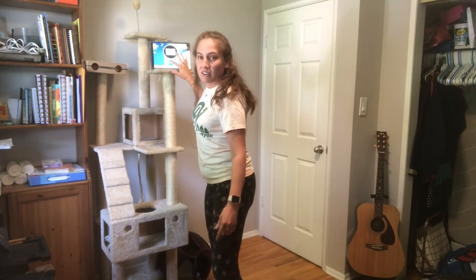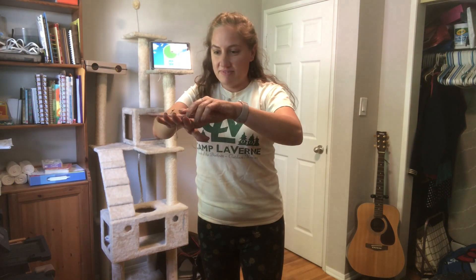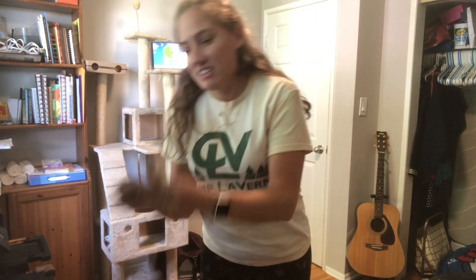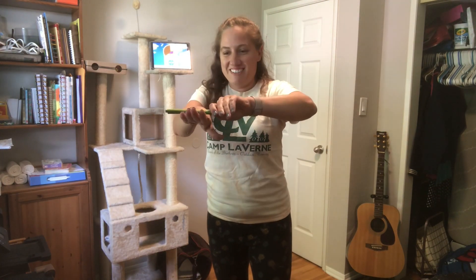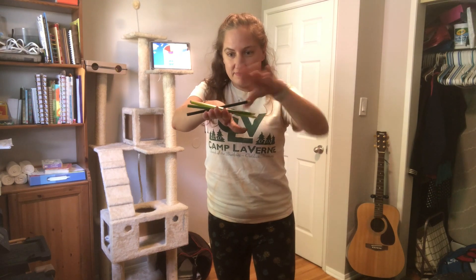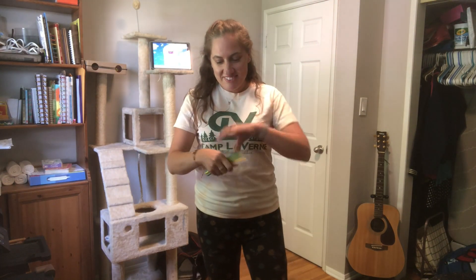So here I go, let's see. Two pencils, three, four. I did four — that's pretty cool. Your turn.